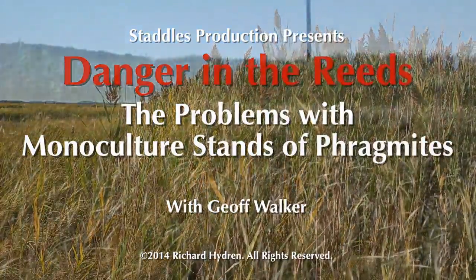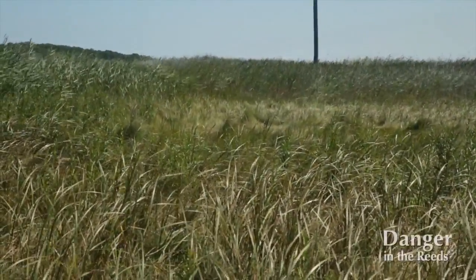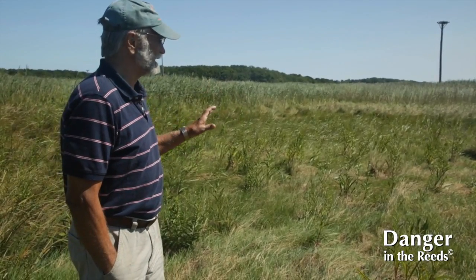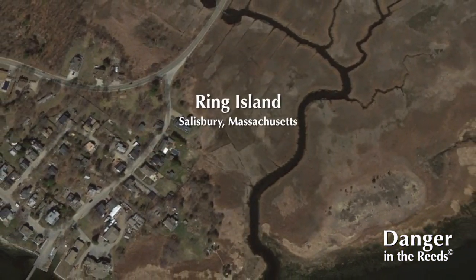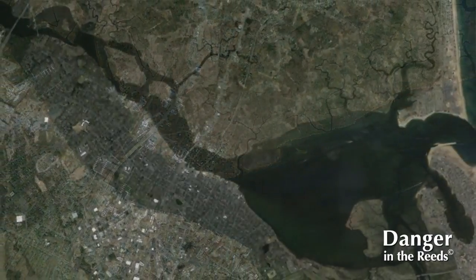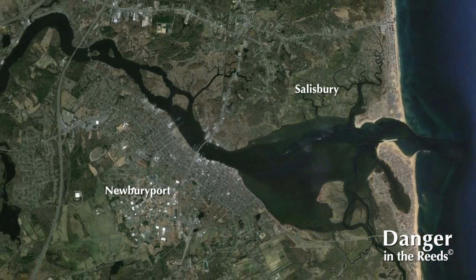We're down behind Rings Island next to Ferry Road and as you can see this is a very significant stand of Phragmites. If you were to walk straight through these Phragmites you'd end up in the Atlantic Ocean, probably right where the Merrimack River meets the Atlantic Ocean.